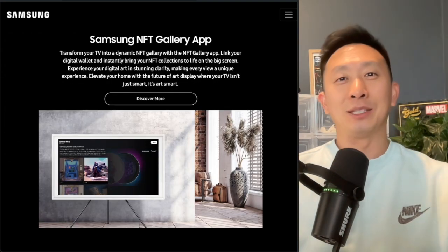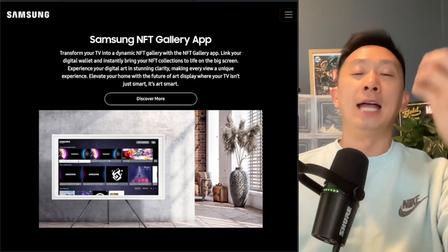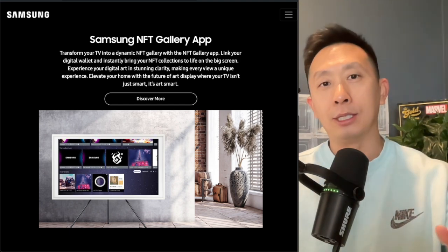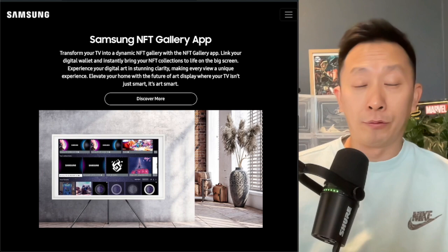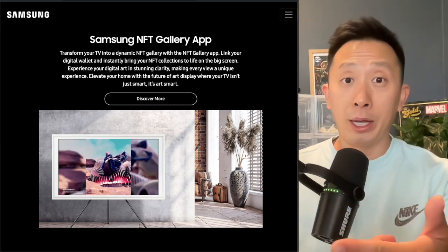This is what it takes to onboard the masses — being in front of eyeballs, tens of millions of eyeballs in people's houses. You might be asking why Web3, but the question you should be asking is: what won't be Web3 in the future? Having control of your own assets, being able to display it.